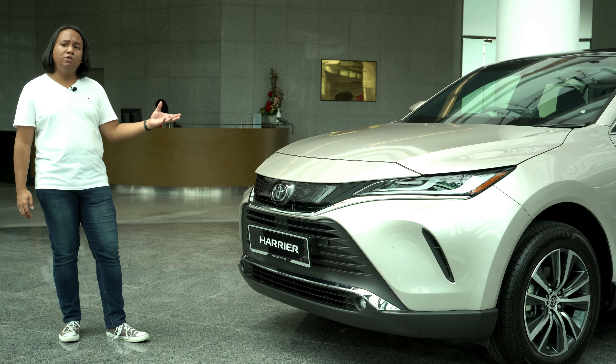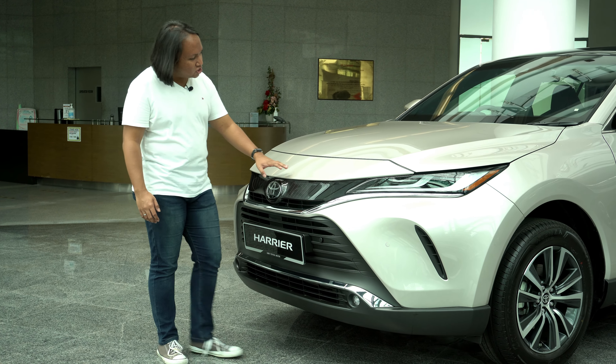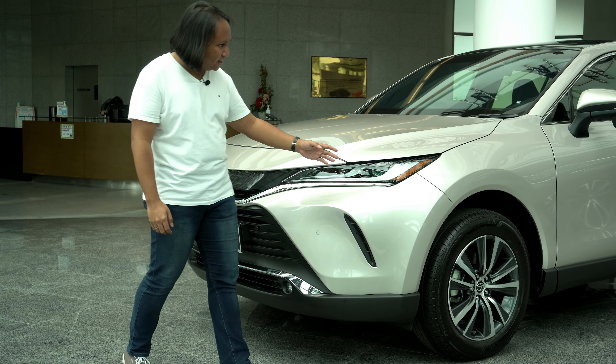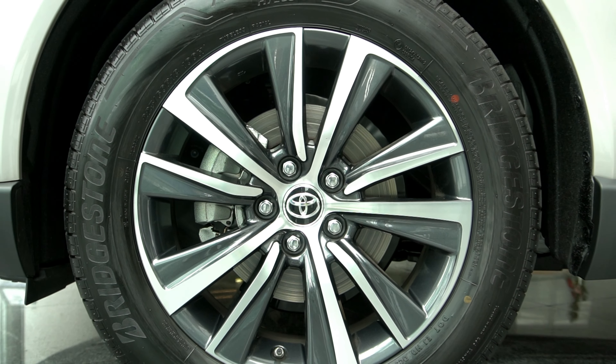If you looked at this, you would be within reason to mistake it for a Lexus. All of these very sharp creases just look very distinctive and bold. Going down to the side, we have Bridgestone Alenza tyres which wrap around 18-inch bi-tone alloy wheels, which admittedly look a little bit small on this car. But the Harrier is more about comfort than anything else, so having nice thick tyres means it should be able to provide a pretty good primary ride.